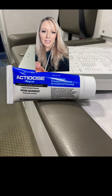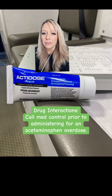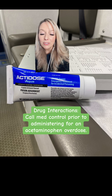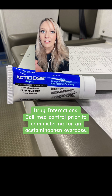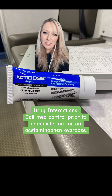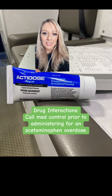As for drug interactions, it's always a good idea to call med control if we're going to give activated charcoal for acetaminophen overdoses, because there is an antidote that the hospital typically carries for acetaminophen overdoses called acetylcysteine, and they can't interact. So if you are planning on administering it for a Tylenol overdose, maybe just phone med control and see what their plan is when you deliver this patient.